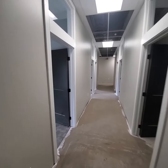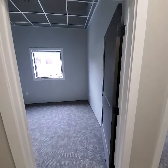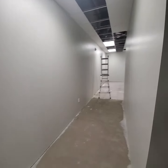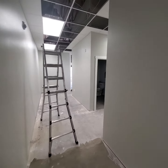Walking back here, we have three offices with windows and doors, and this goes around back to the front by the receptionist area.